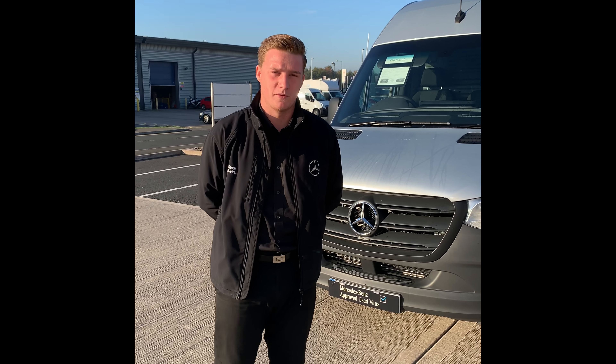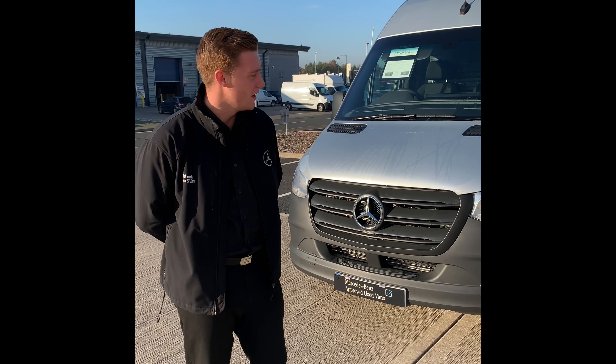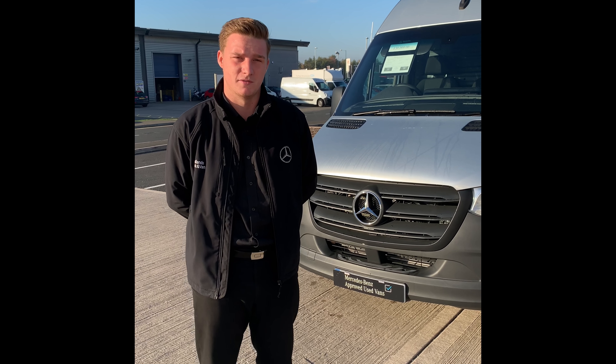Today we're going to look at this Sprinter 314 medium wheelbase high roof, that's packed with optional extras for your practical and comfort needs.